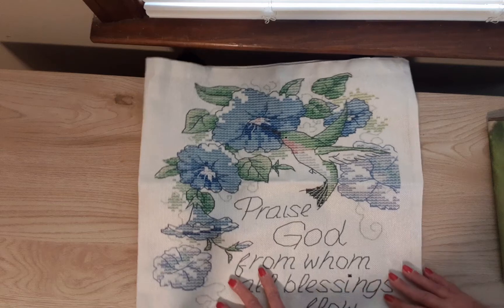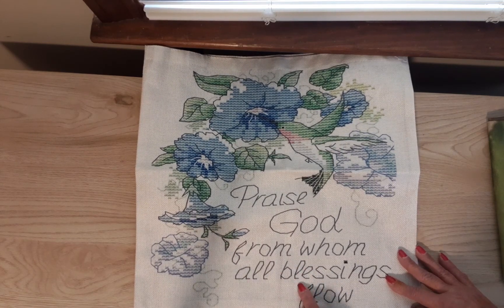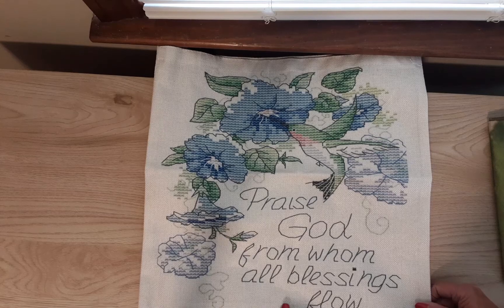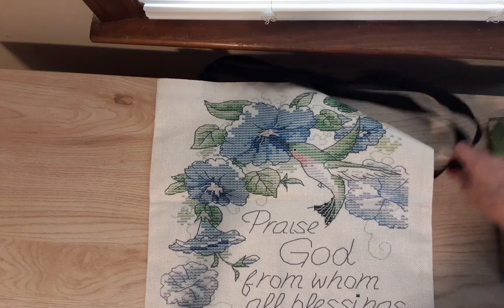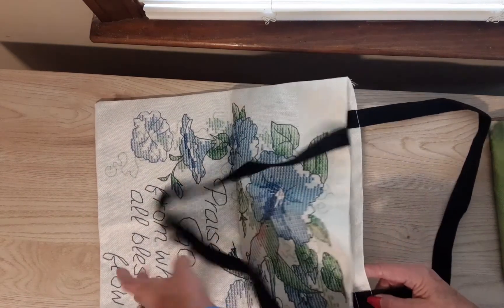I got this to take my Bible, workbook, notebook, and stuff to women's Bible study. You can see it says 'Praise God From Whom All Blessings Flow.' I always consider when companies get in touch with me and I get to pick out things, that is a blessing to me. I love the colors. It's the same on both sides and it measures 16 by 16 inches approximately. The handles are very well sewn on.